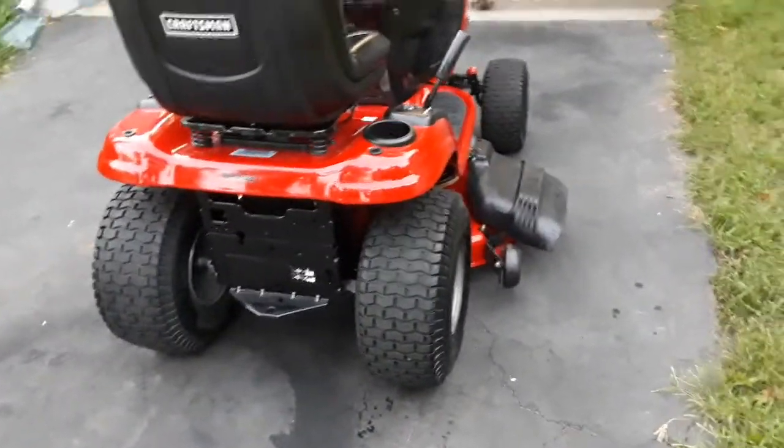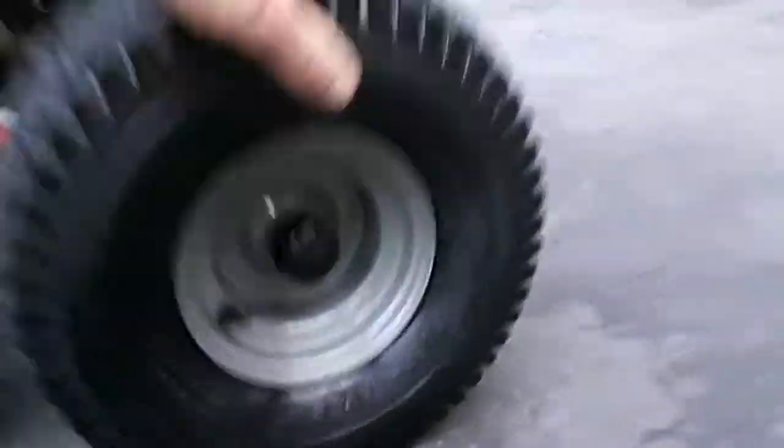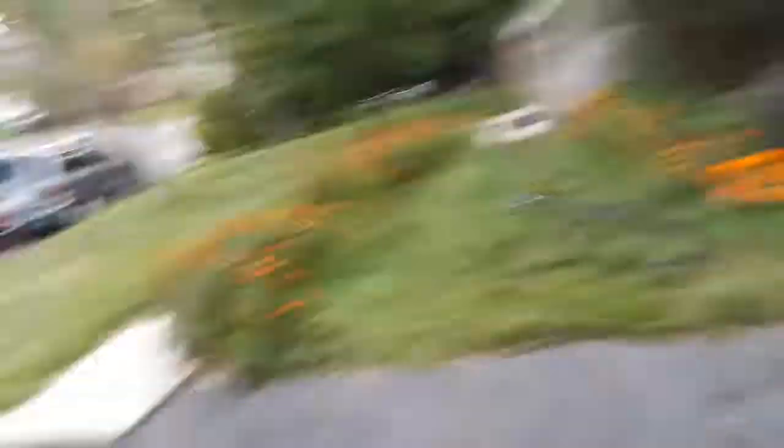It's got 20-inch tires in the back and your typical 15s in the front. Now I'll go ahead and engage the blades and take it for a quick spin. I think I'm going to mow my front yard with it before I sell it — before I list it tonight.